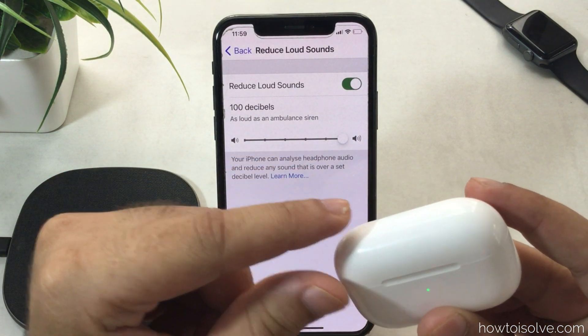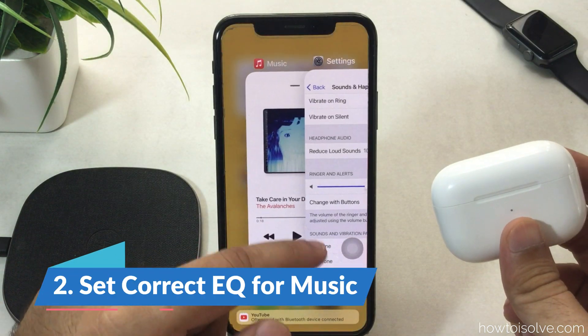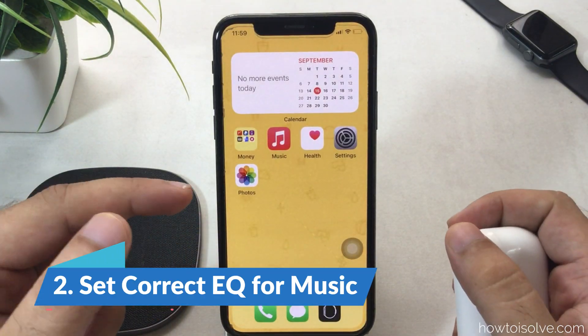Set the maximum output volume — keep it at 100 decibels or turn off the Reduce Loud Sounds toggle. This setting affects music, audio, and call volume level while you listen through external Bluetooth headphones like AirPods or wired headphones.